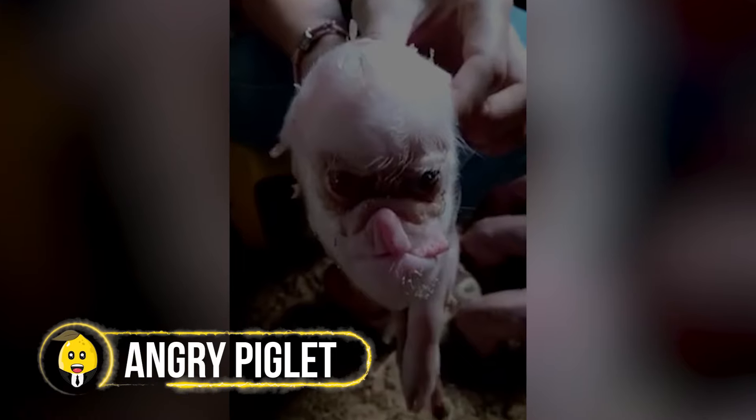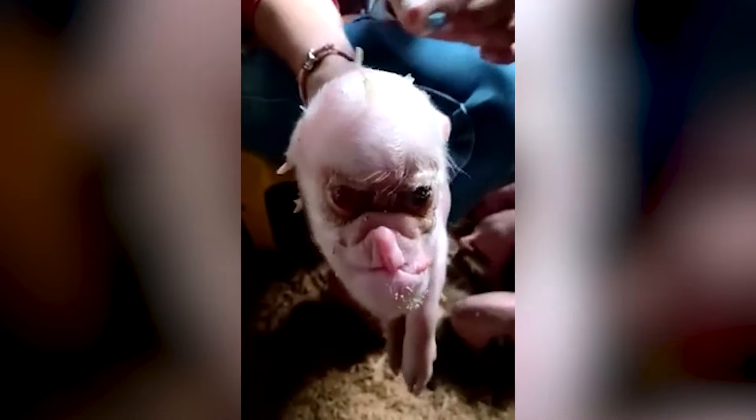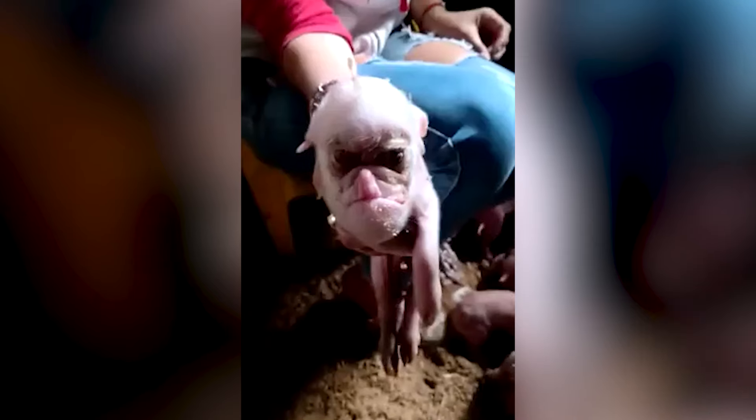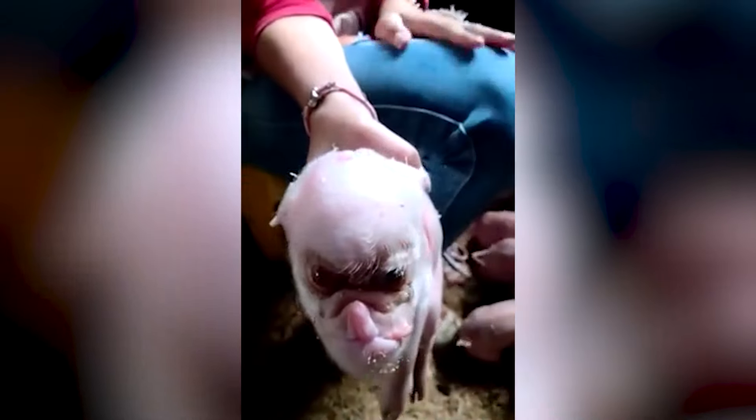Some workers got a big surprise when they found a creepy creature that looked like a baby pig, but its face was all odd. The piglet had a face that looked human, with a harelip, and it reminded people of an angry old man — just like Hector Salamanca from the TV series Breaking Bad. The workers thought it might be a cross between a human and a pig, made by scientists to grow human organs. But scientists denied this, saying it was just a problem that happened while the pig was growing.